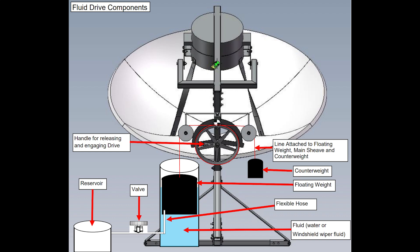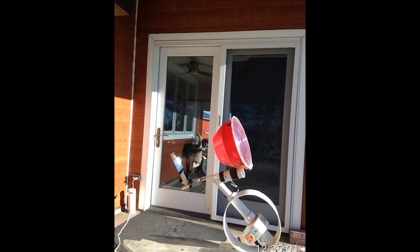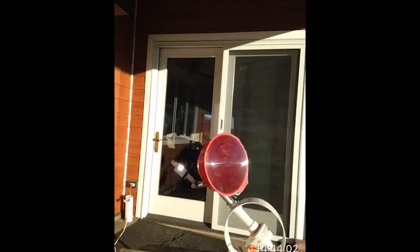The patented scalable drive uses a floating weight inside a column of fluid. A line is attached from the weight, around a redirection pulley, to a sheave on the drive shaft. The fluid drains from the column at a constant rate into a reservoir. The weight follows the descending fluid level and pulls the line, thus turning the shaft and ultimately moving counter to the Earth's rotation to track the sun.